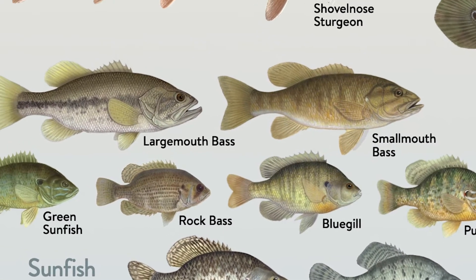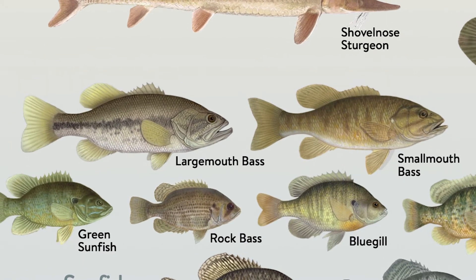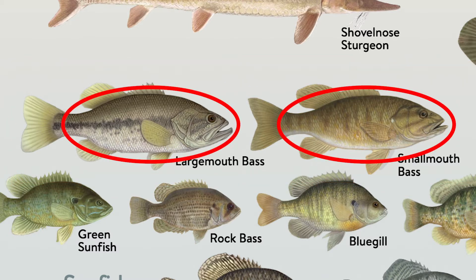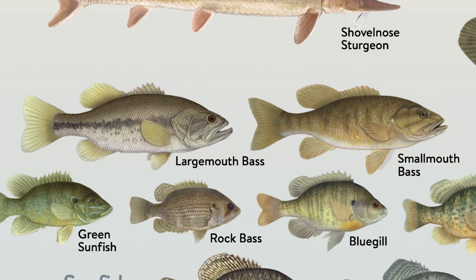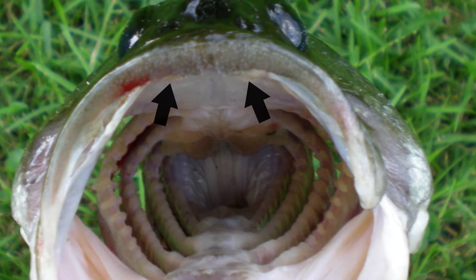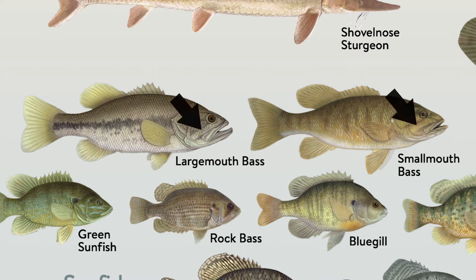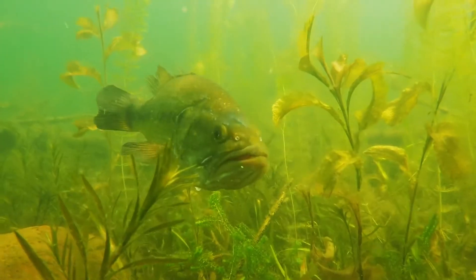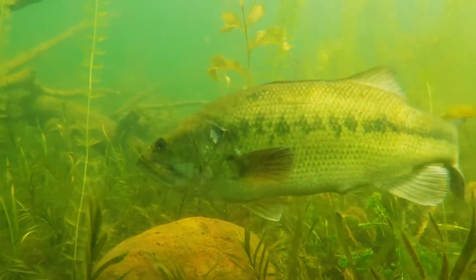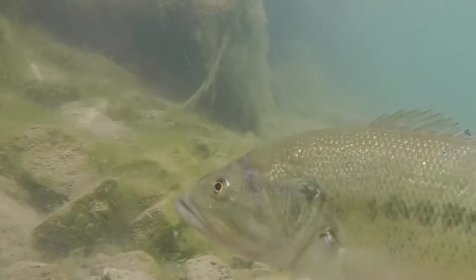Bass are like the supercharged cousins to bluegills. The two most popular bass species in Minnesota are largemouth and smallmouth bass. They both have football-shaped bodies packed with muscles. You might think they also have large teeth to fill their big mouths, but actually their teeth are very small and more like strips of sandpaper. You can tell them apart by looking at where their mouth stops when it's closed — a largemouth's will end past their eye and the smallmouth's ends at the eye. Largemouth bass primarily live in our lakes and like hiding in the weeds waiting for minnows and frogs to swim by. They use their mega mandible to swallow prey whole.